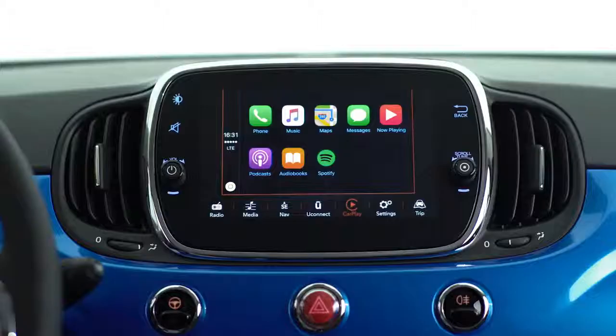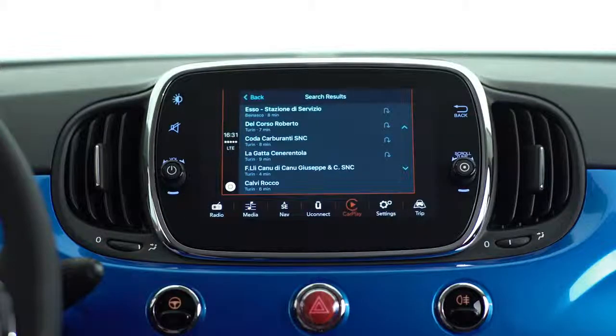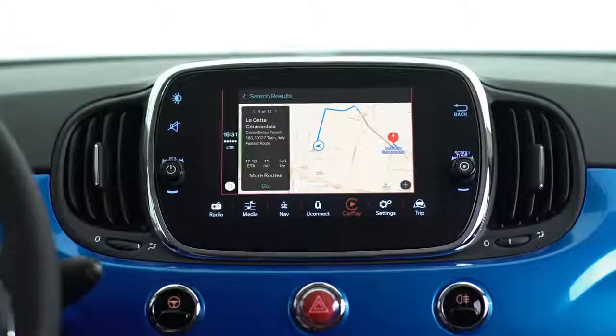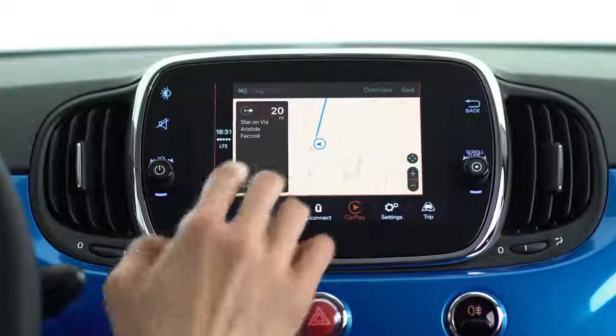You can also tap on the maps to see where you are and get easy access to nearby locations. Apple CarPlay will find the best route and give you turn-by-turn directions to your destination.